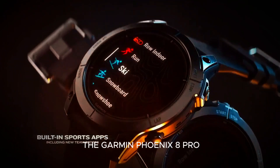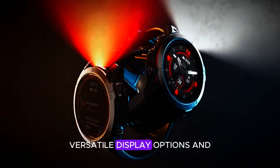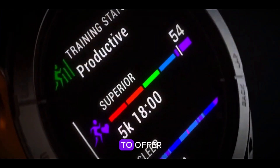The Garmin Fenix 8 Pro promises to redefine the wearable market with its advanced features, versatile display options, and exceptional battery life. Whether you're an outdoor enthusiast, athlete, or tech lover, this watch has something to offer.